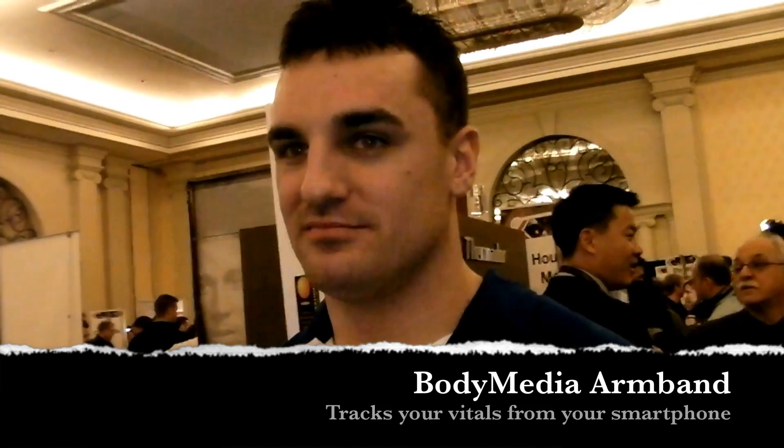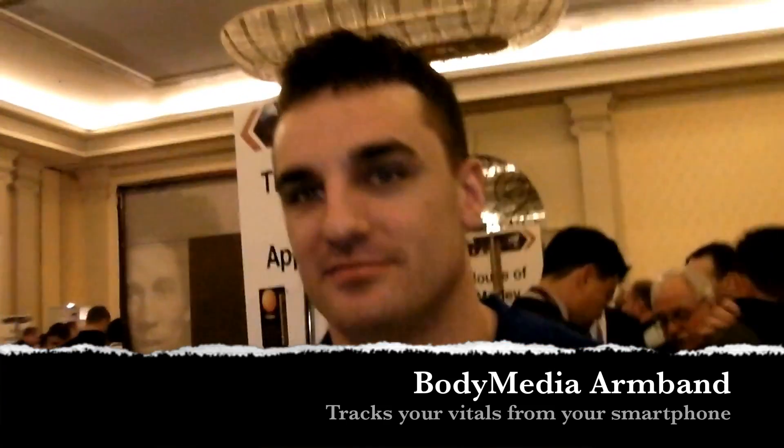Hi friends, Maren with IntuMobile. We're at CES 2011 and we're looking at Body Media with Nick here. So tell us what it's all about.